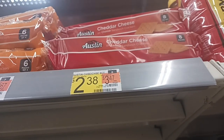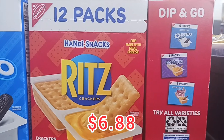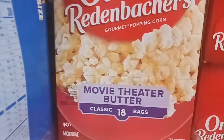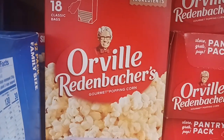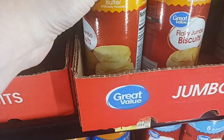Cheddar cheese crackers at $2.38 a pack — I'll let you know at the end of the video how much they are. They're a 12-pack of the snack stacks. Three-flavor popcorn, 18-count for $8.83 by Orville Redenbacher. Biscuits at $1.18, the Great Value brand — they're a really great buy.